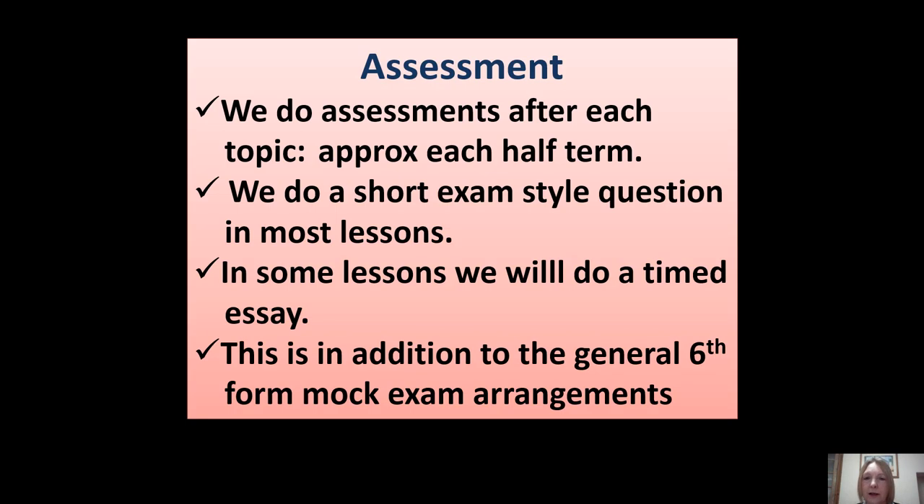Because it's such an exam-based course and the three exams are all at the end of the two years, it's really important that we do a lot of assessments and keep assessing students regularly. We do assessments after each topic, which is approximately each half term, and short exam-style questions most lessons.